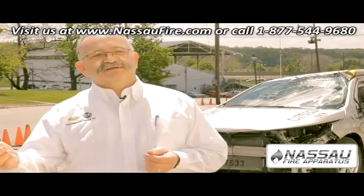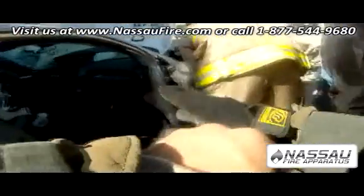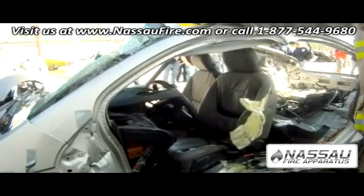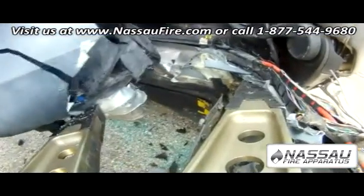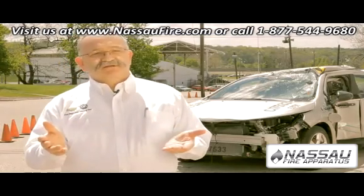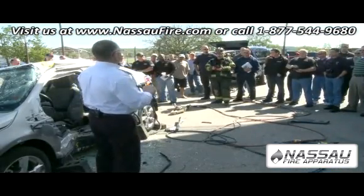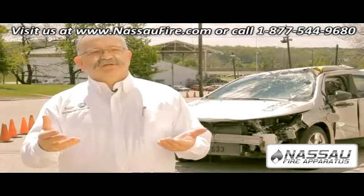Today we'll do a classroom session and then come out afterwards and cut this Chevrolet Volt up. The tools may not be compatible — they are not going to be tools that can cut or pry on these new materials and may not be able to do the extrication. Firefighters need to understand that, and municipalities need to understand that they may need to purchase new tools. That's really what brings it together and that's what we're doing today.